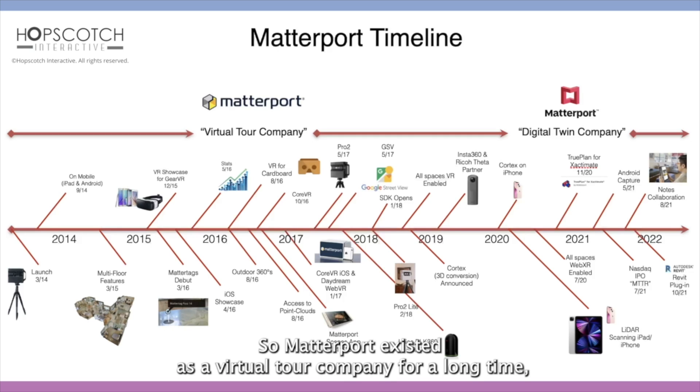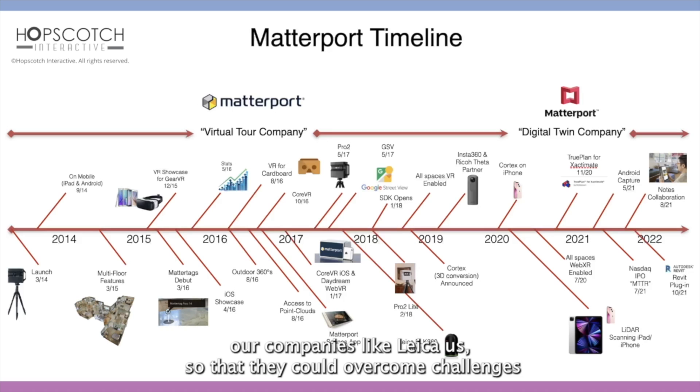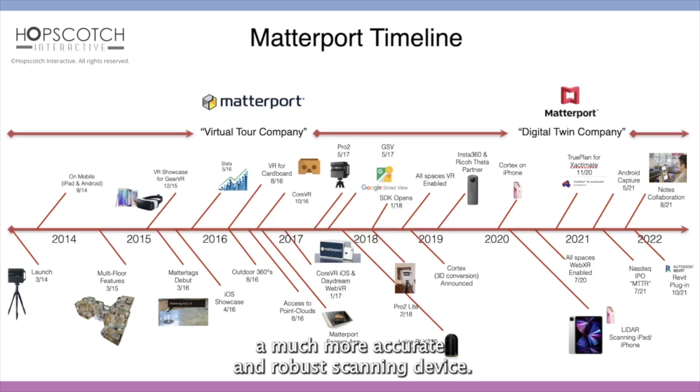Matterport existed as a virtual tour company for a long time, putting together partnerships with companies like Leica so that they could overcome challenges such as scanning large open spaces. The BLK is a much more accurate and robust scanning device.